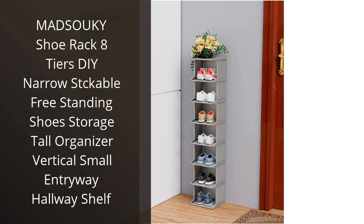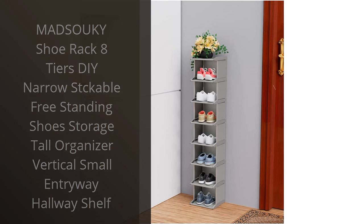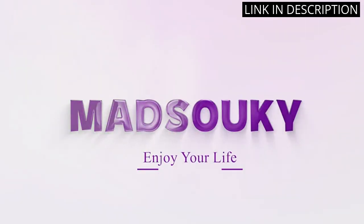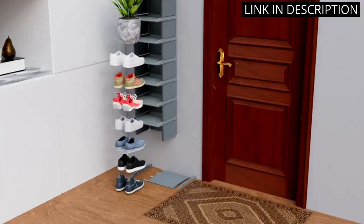I recently purchased the Matsuki Shoe Rack and I am so pleased with it. With 8 tiers, it's the perfect size to fit all my shoes, and it's super easy to assemble. It's stackable and doesn't take up too much space in my entryway.